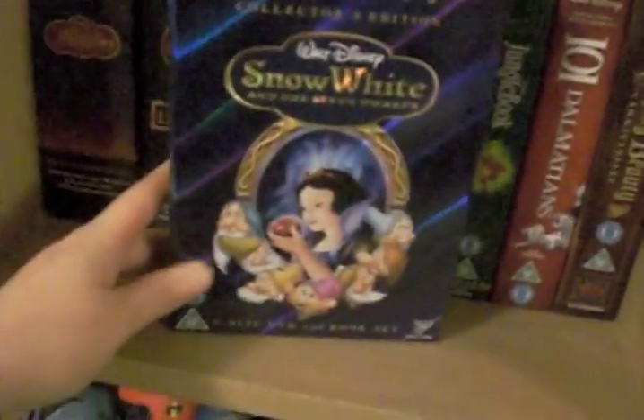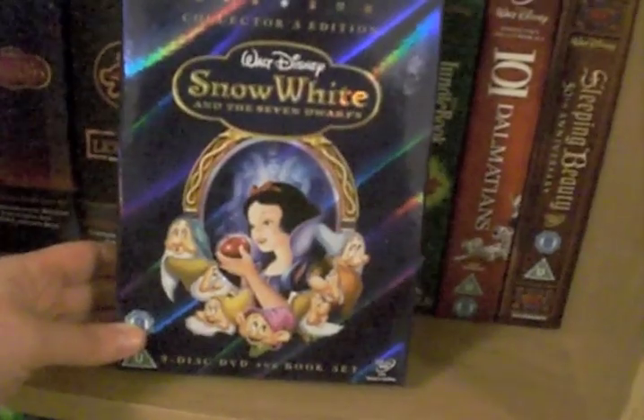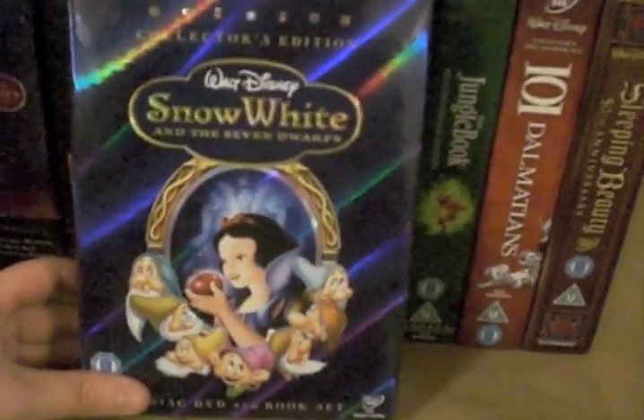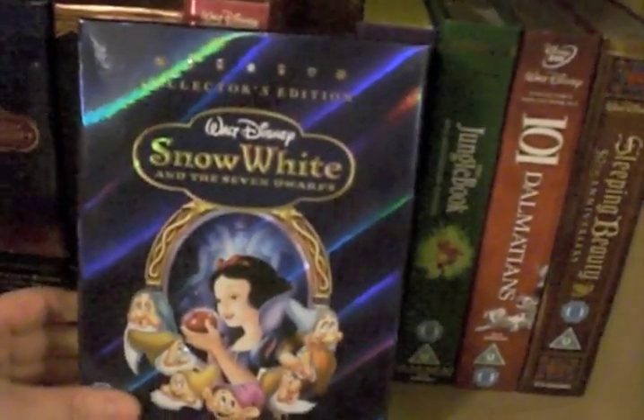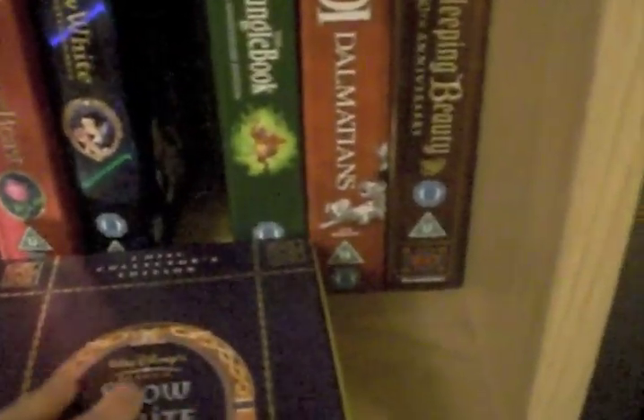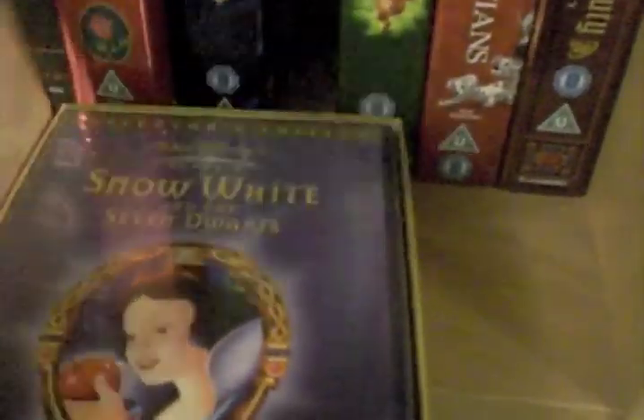And then we have Snow White and the Seven Dwarfs Collector's Edition, which came out when the Blu-ray of Snow White came out. I don't have Snow White on Blu-ray, which is stupid. This has got the book and the DVD — obviously I was collecting those, that's why I got that one. And then Snow White again — this is the original one where the DVD came out many, many years ago. This is the original set, way hard to find, and it's actually still sealed. There's a book in under there as well.